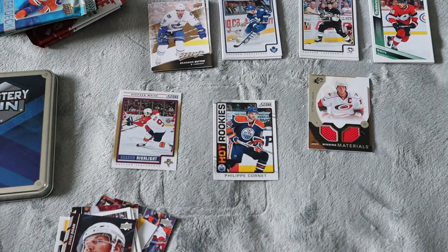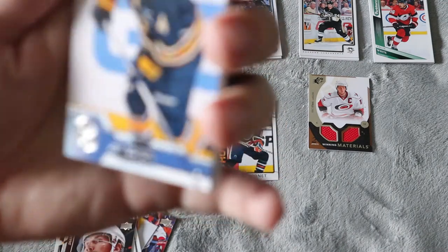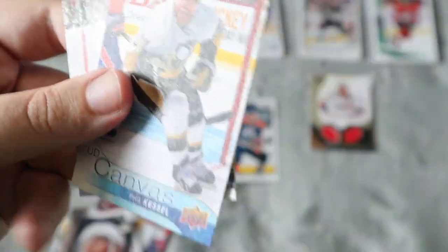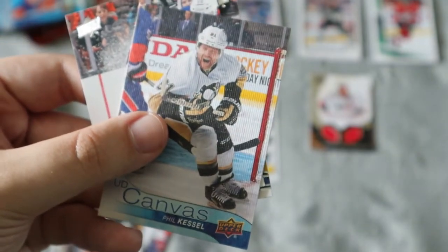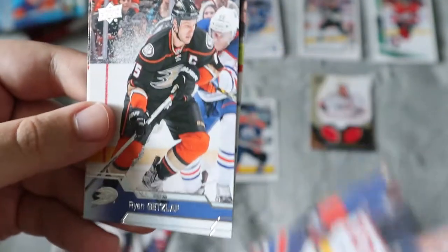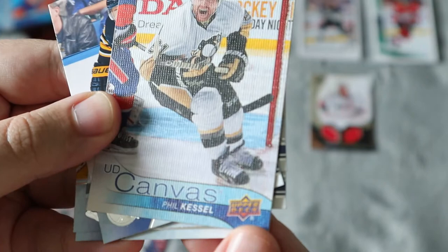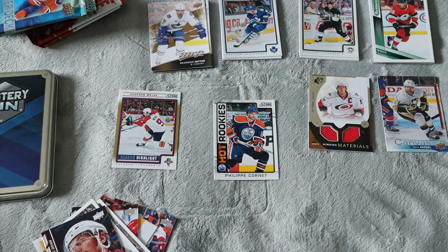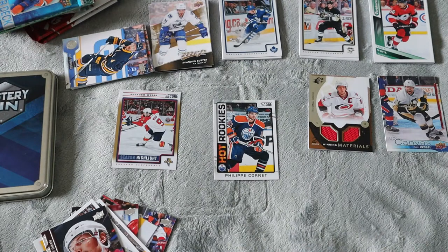We have one pack left — this is the 16-17 Series 1. We got Gallagher, Kessel, Iginla. We do have a Phil Kessel canvas card, which is awesome. I do PC him so that's a nice addition to the collection. Also Getzlaff, Mark Stone, and Hannafin. The top pull out of all the packs is the Phil Kessel canvas card, which is great. So we did get some pretty okay cards.